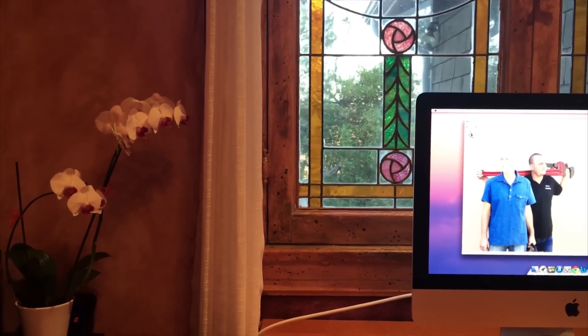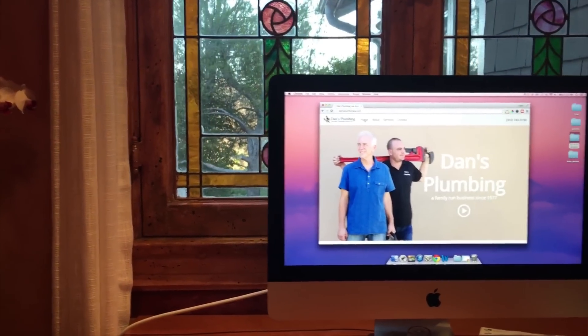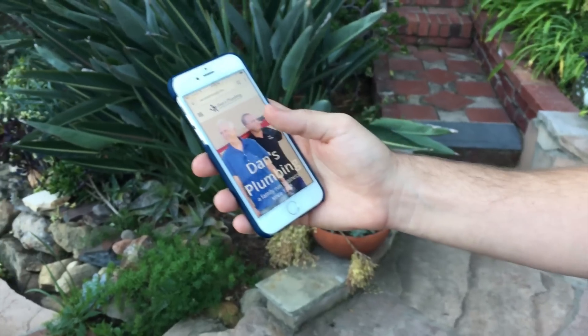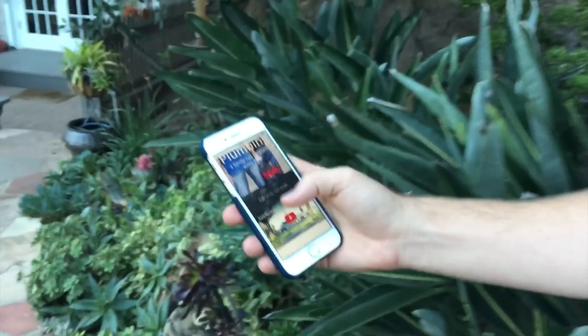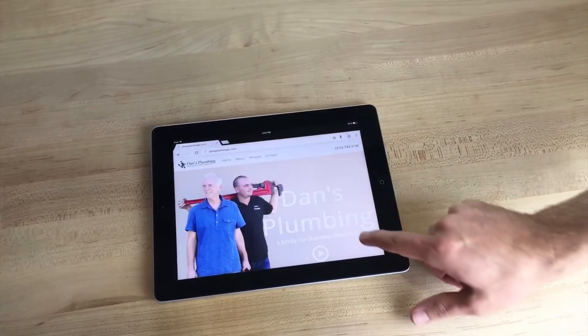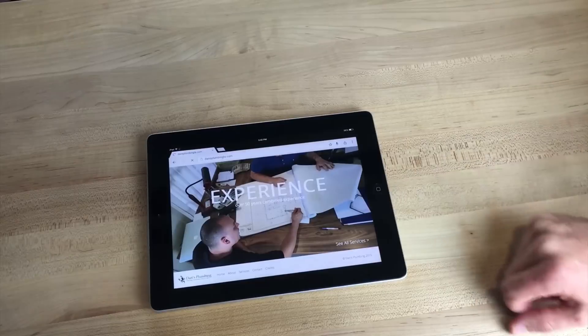Before we begin, I want to tell you why I think this website performs so well. Nearly everyone who goes to this website calls. I wanted to go over why this website gets better results than most websites and how yours can also. Of course you don't need to make a plumbing website — you can make any website you want. The principles are the same.